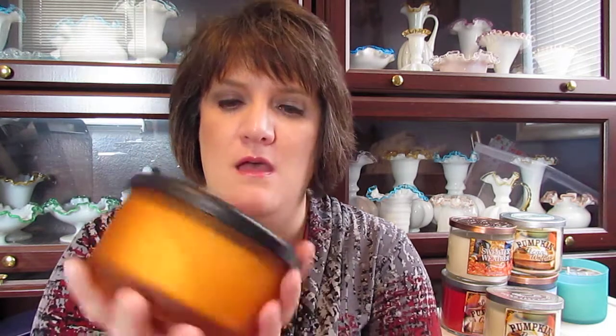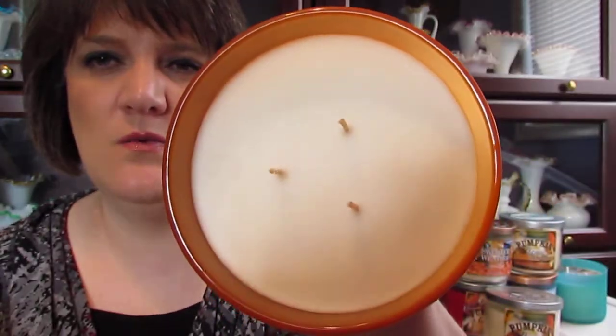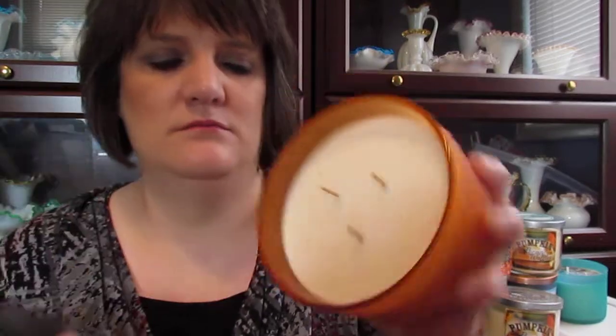I was wandering around in CVS the other day and I happened upon this candle in the Halloween section — it's a Decorware fall festival harvest pumpkin, and it says Chino, California. Here's what the top looks like: it's an orange and black top and it's a three-wick candle. It kind of worries me that the wicks are so close together, but it kind of smells like banana nut bread to me.